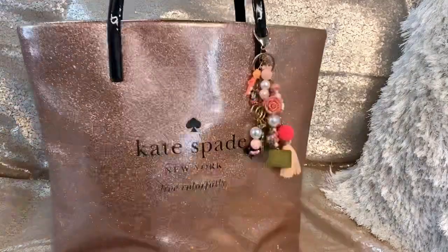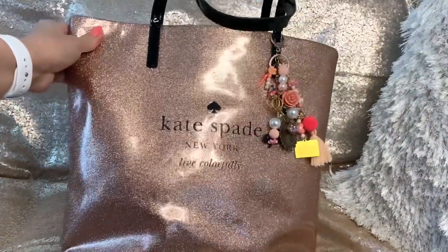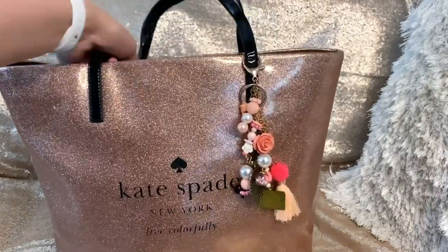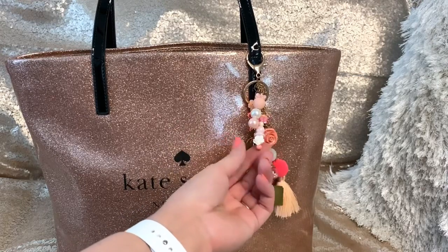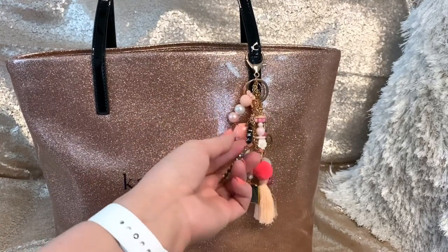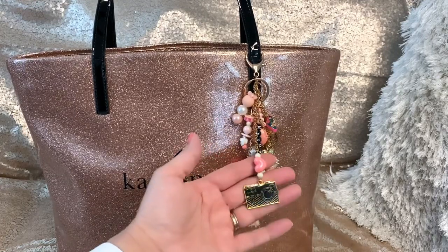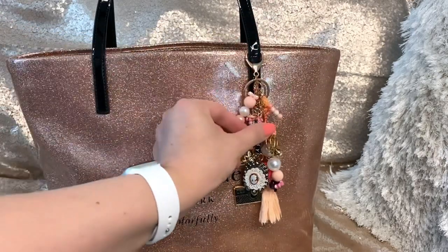Let me give you an up-close look at the purse. It's rose gold and it says 'Kate Spade New York — Live Colorfully.' You can also see this beautiful charm keychain that Deanna made for me. It's so pretty — I loved it when I got it. She did a wonderful job with all the colors. She sent me this with my entry to her birthday challenge giveaway. This one says 'Kathy' and it's a cameo. There's also a tassel, an iridescent heart with a camera, and a little angel.